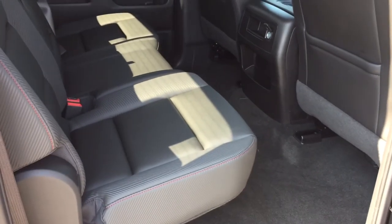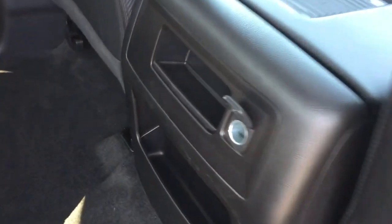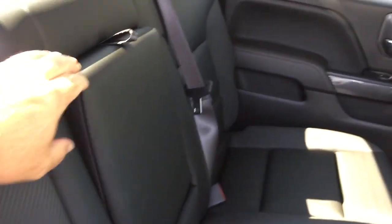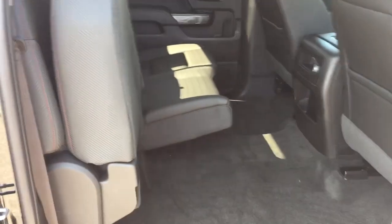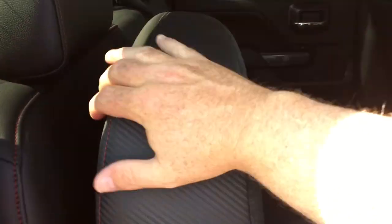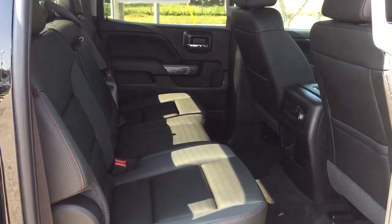Let's pop into the crew cab and take a look in here. Lots of leg room, all leather upholstery continuing in the rear. There's a 12-volt power outlet for your passengers. You've got a fold-down armrest with cup holders — utilize that if you have fewer than three passengers. And you have the split bench seat with a 60-40 configuration; both sides fold up and down simply with one hand.